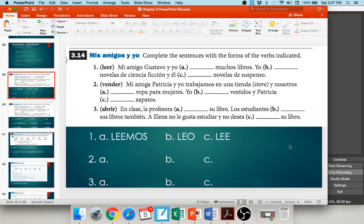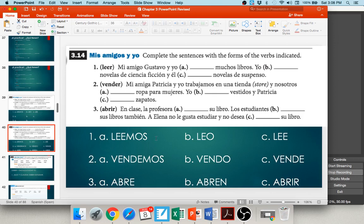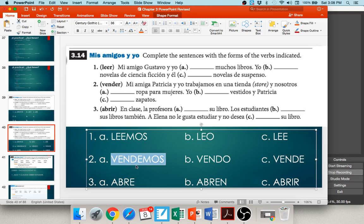Number two: mi amiga Patricia y yo trabajamos en una tienda. Nosotros vendemos ropa para mujeres — take vender, chop off ER, nosotros ending is -emos: vendemos. Yo vendo vestidos — chop off ER, add -o. Y Patricia vende zapatos — chop off ER, add -e. She sells shoes.